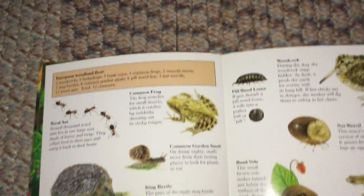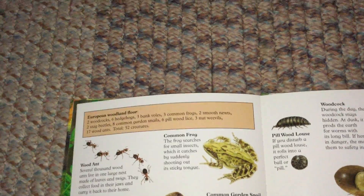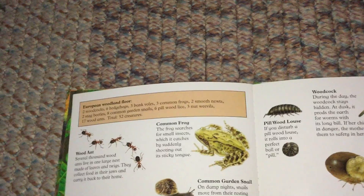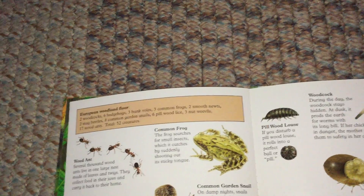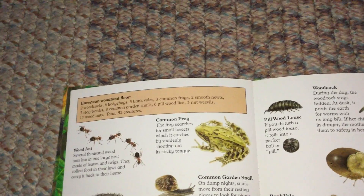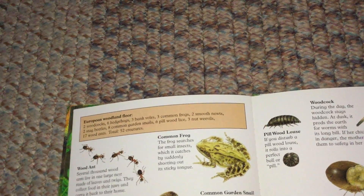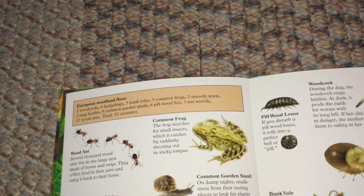European Woodland Floor: 2 Woodcocks, 6 Hedgehogs, 3 Bank Voles, 3 Common Frogs, 2 Smooth Newts, 2 Stag Beetles, 8 Common Garden Snails, 6 Pillwood Lice, 3 Nut Weevils, 17 Wood Ants. Total: 52 creatures.